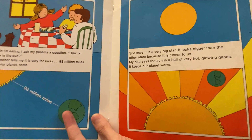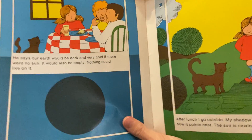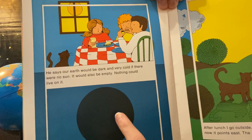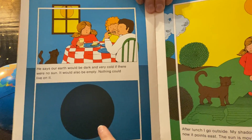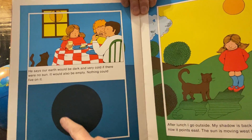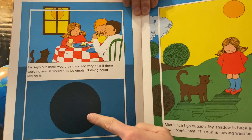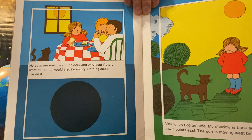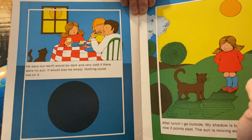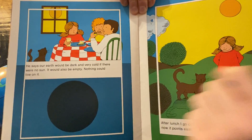We know that the Sun warms us up and helps plants grow. 'Earth would be dark and very cold if there were no Sun.' What do you think — if there was no Sun, what would happen? It would be dark and cold. Do you think plants could grow? Do you think we could live here? Nothing could live on Earth if there were no Sun.